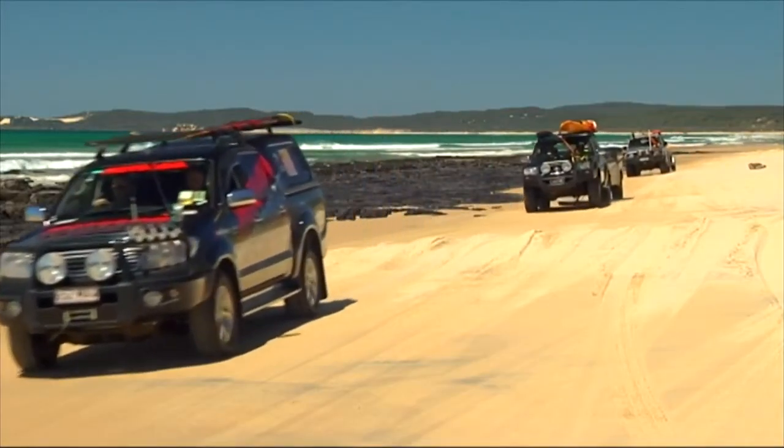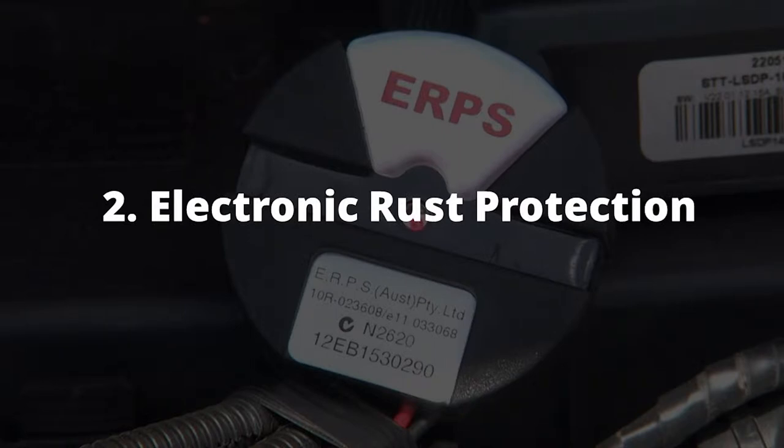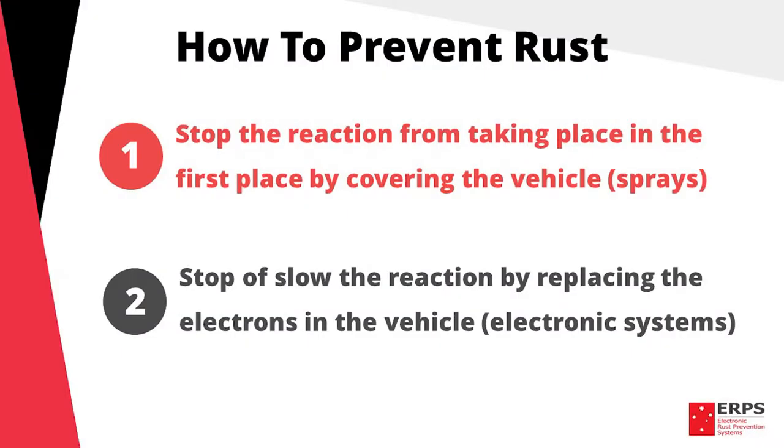So how can you prevent this from happening? One, you can stop the reaction from taking place in the first place by covering the vehicle using sprays. Or two, you can stop or slow the reaction by replacing the electrons in your vehicle using an electronic system. With that in mind, we're going to break down these options side by side and help you find the best fit for you and your vehicle.